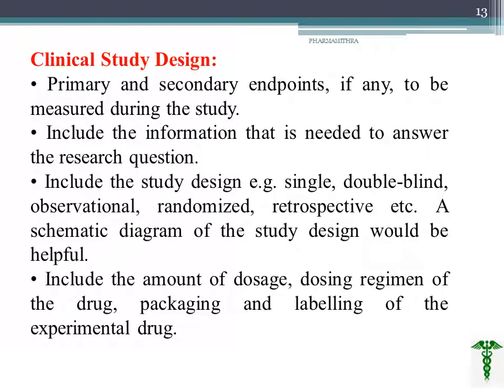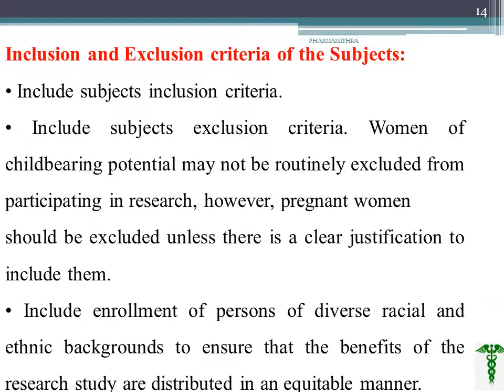We have to think about the clinical study design — whether it includes primary or secondary endpoints or other measures. The design should be able to answer the research question. Based on our requirement, we can choose either single or double blind, observational, or randomized design. We should also include the dosage amount, dosing regimen, and packaging information, all well written in the clinical study design.